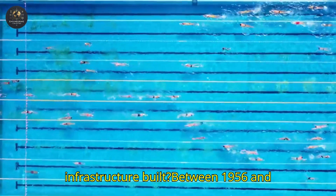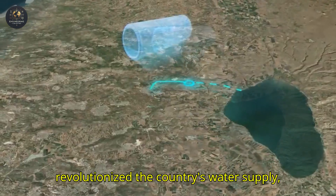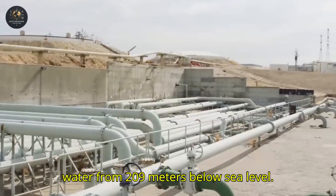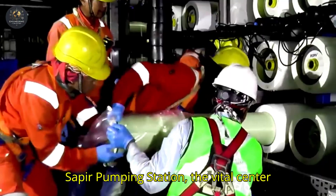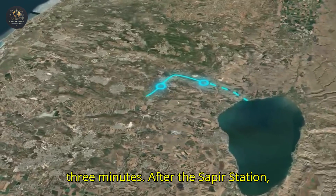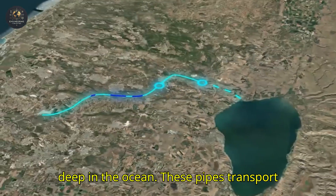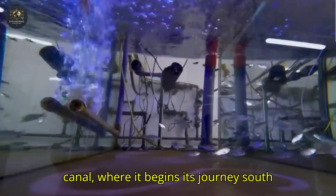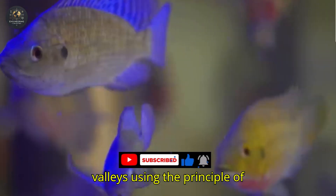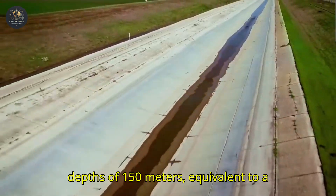Between 1956 and 1964, Israel embarked on an unprecedented engineering journey. The route begins at the Sea of Galilee, where underground pipes draw water from 209 meters below sea level. From there, water is directed to the Sapir pumping station — the vital center of the system — which houses three giant 30,000 HP pumps, each capable of filling an Olympic-sized pool in under three minutes. After the Sapir station, water ascends through concrete pipes designed to withstand pressures of up to 70 atmospheres, comparable to the pressure at 700 meters deep in the ocean. One of the project's most ingenious aspects is the use of siphons, which allow water to cross deep valleys using the principle of communicating vessels. These siphons have internal diameters of up to 3.6 meters and reach depths of 150 meters — equivalent to a 50-story building.